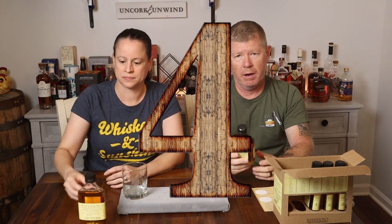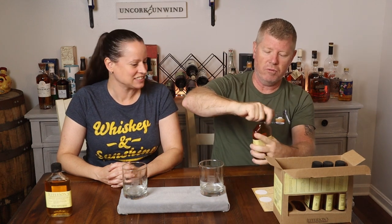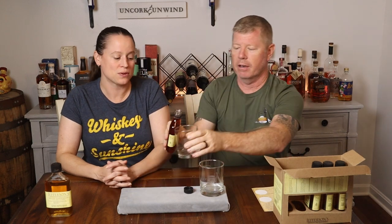Number four: new standard barrels with a medium char, infused with heavily charred American oak cubes. That just sounds very woody — this one could really stand out in that area.